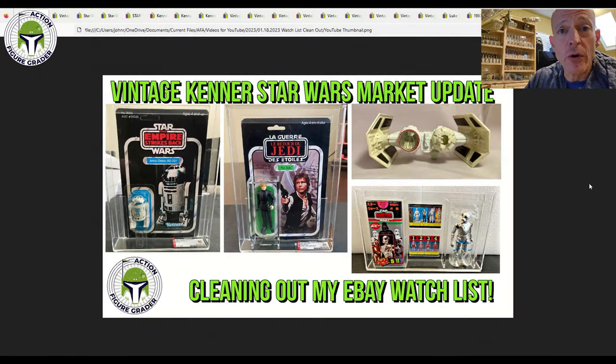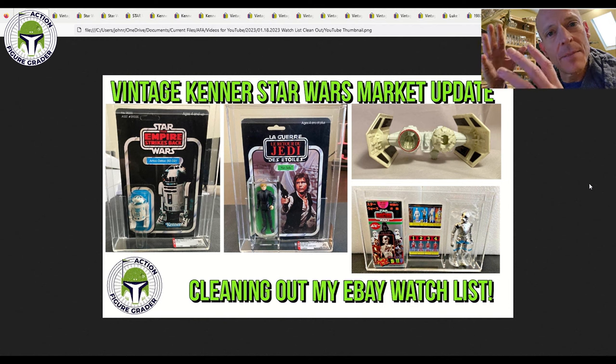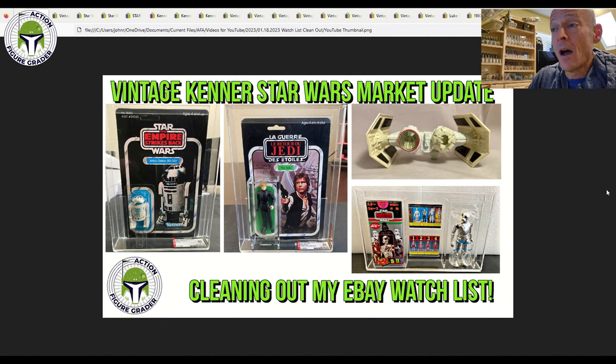What's up YouTube, it's the Action Figure Grader coming back with a watch list clean-out video. I had so many items backlogged in my sold items and watch list that I wanted to put together a general video covering everything vintage Kenner Star Wars, including some other things that are not Kenner, like these awesome Japanese Poppies. We've also got a die-cast Tie Bomber, graded, ungraded, all over the map.